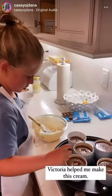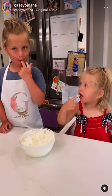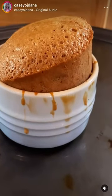See? Victoria helped me bake this. Ta-da!